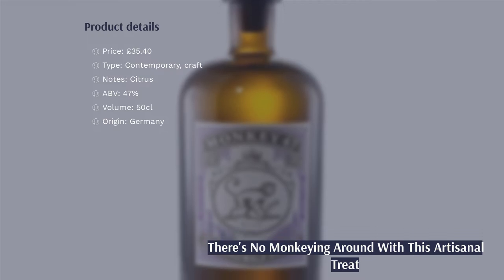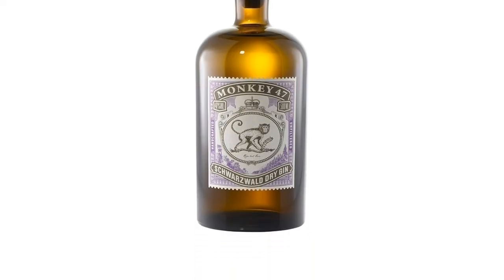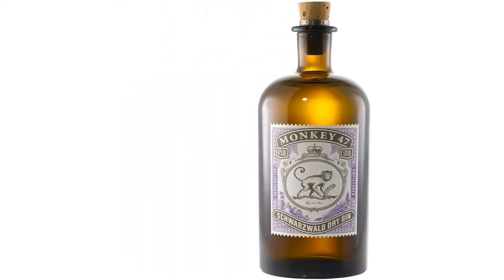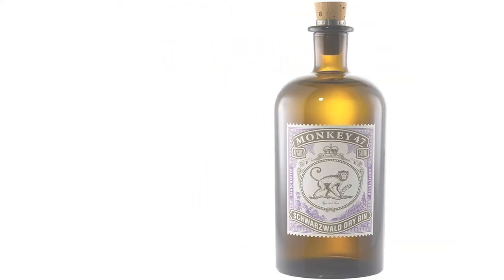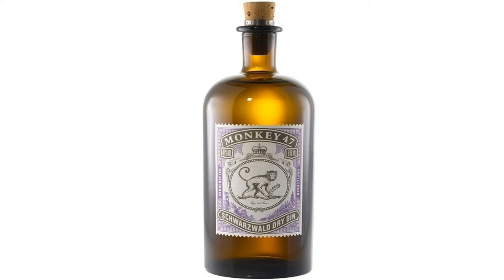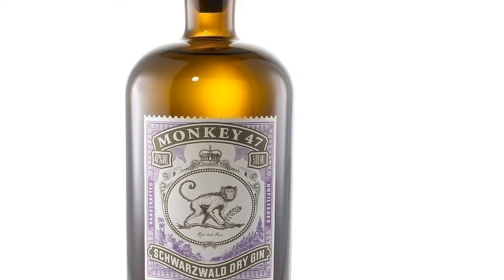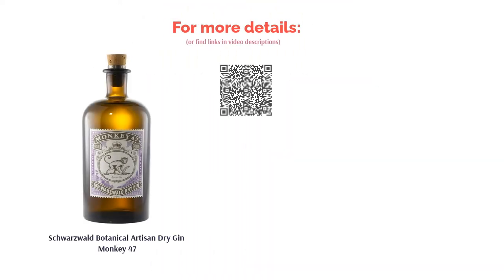On top of the enchanting Victorian apothecary-like bottle, the stuff inside is pretty good too. Using a blend of botanicals that aren't usually found in your standard gin, the flavour is both unusual and exciting. Even mixed into a cocktail it will pleasantly elevate the flavour of the whole drink. A fantastic gift for birthdays, Christmas, Mother's or Father's Day, or as a reception drink for your dinner party. However, this is perhaps not a gin you would bring out as your weeknight relaxer, but rather something reserved for those special occasions.